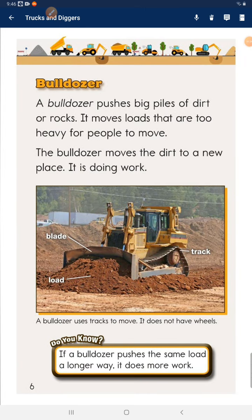Bulldozer. A bulldozer pushes big piles of dirt or rocks. It moves loads that are too heavy for people to move. The bulldozer moves the dirt to a new place — it is doing work.